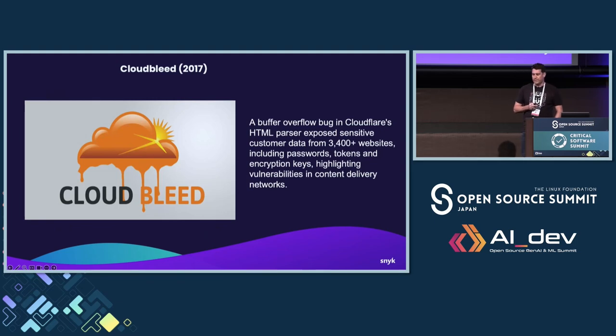Another example is Cloudbleed — the CDN Cloudflare had a similar issue, this time in their HTML parser. Again, another buffer overflow. Three and a half thousand customers were affected and 4.8 million credentials were leaked. Companies like Uber, 1Password, and Fitbit were compromised. The stock price of Cloudflare dropped by 10 to 15% as a result, and they faced sanctions from regulatory bodies. From a small issue in the C++ code to this massive problem.